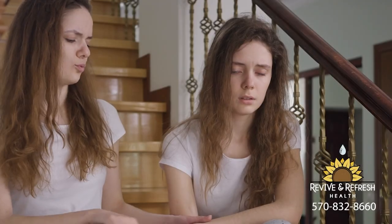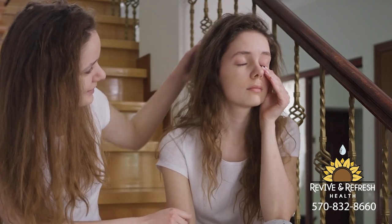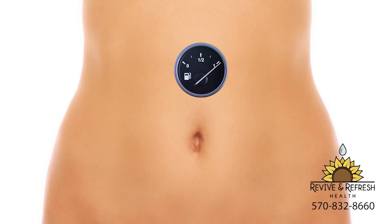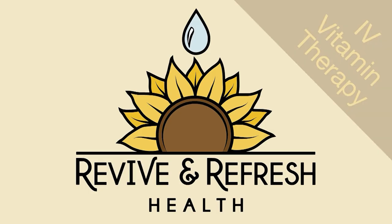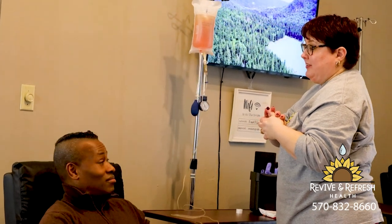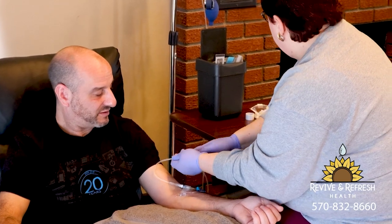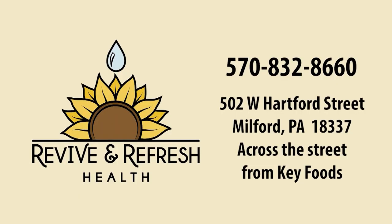If you were to have a conversation with your body, it might say: I'm not functioning at full capacity, I need a vitamin boost, I'm not getting the right nutrients. Revive and Refresh Health offers IV vitamin therapy — a non-pharmaceutical path to nourishing your body, mind, and mental well-being. They offer customized IVs to ensure you receive the nutrients your body needs. Call or visit for a consultation today.